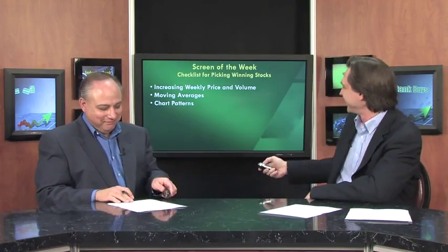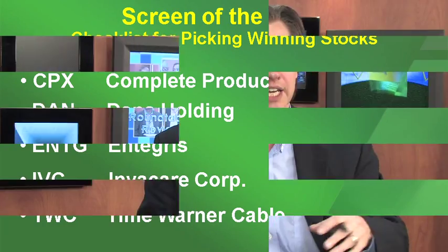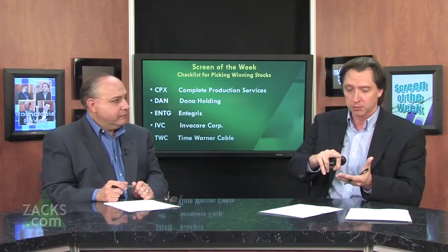Are there stocks that resulted from this checklist? Here are five new stocks that came through the checklist this week: Complete Production Services, Dana Holding, Integris, Invacare Corp, and Time Warner Cable. All of these companies have come through items that have proven to work. If you can key in on this stuff, you can pick winning stocks on your own, consistently, and achieve your investment goals.